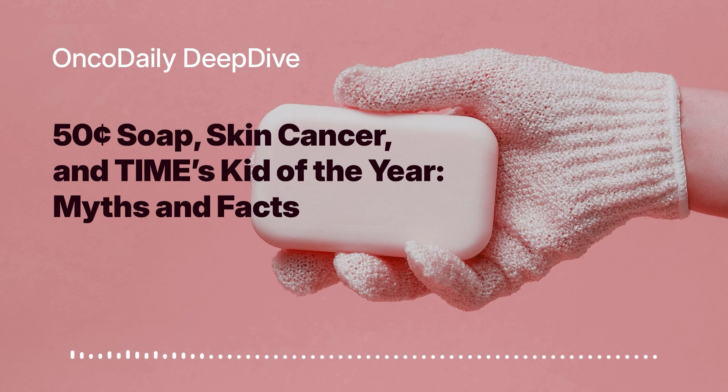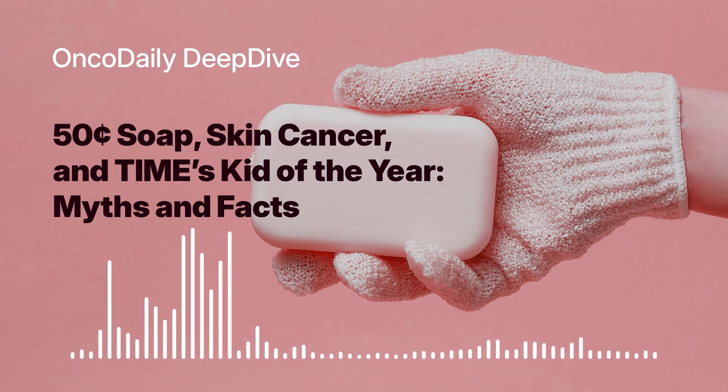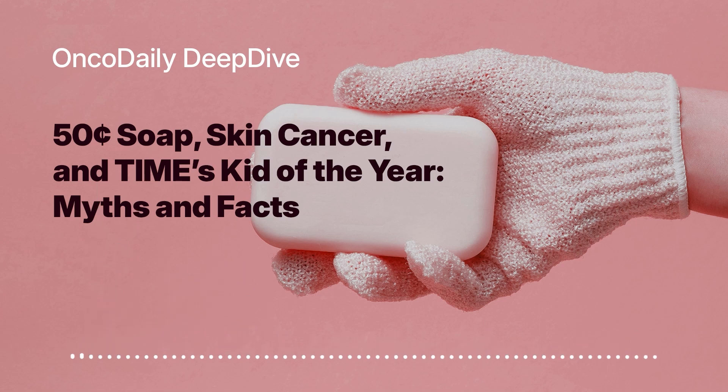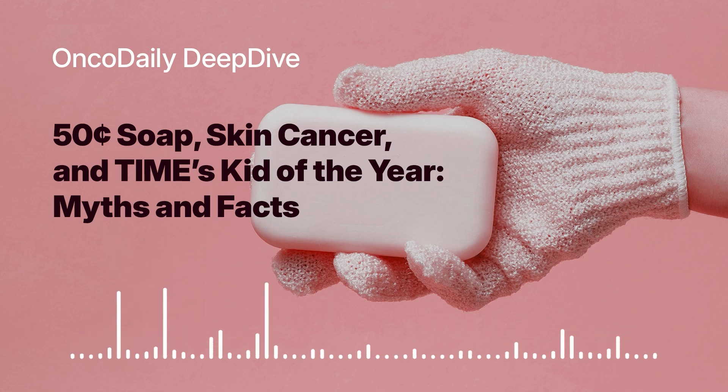So let's break down how it works. First, it boosts the immune response by reactivating dendritic cells. These cells are like the body's first line of defense against invaders, including cancer cells. Dendritic cells are crucial for recognizing and presenting antigens to other immune cells, triggering a cascade of events that can lead to the destruction of cancer cells.